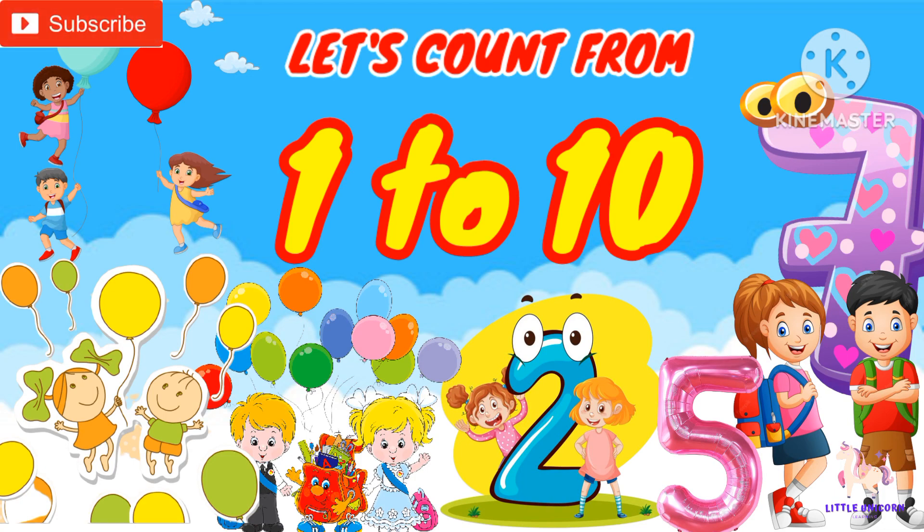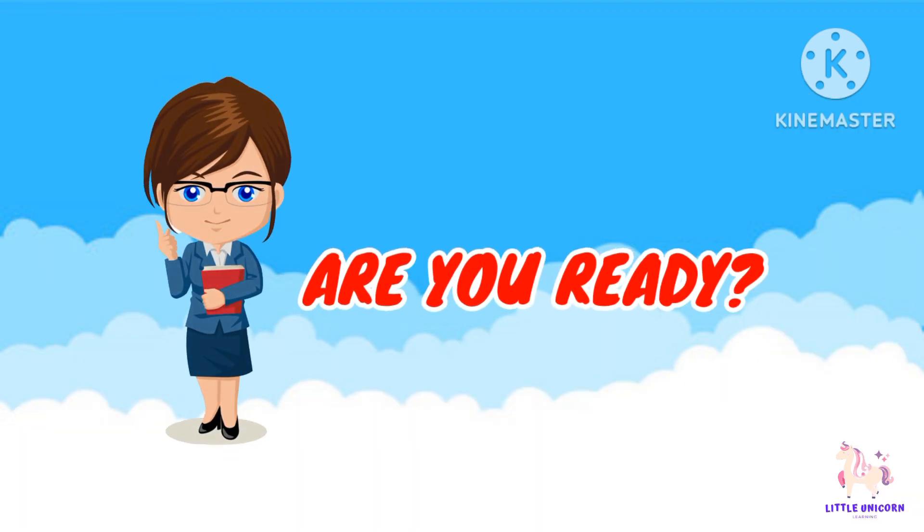Hello, young learners. Welcome to Little Unicorn Learning. Today, we're going to have some fun with counting. We'll explore numbers from 1 to 10 and learn to count. Are you ready to begin? Let's get started.